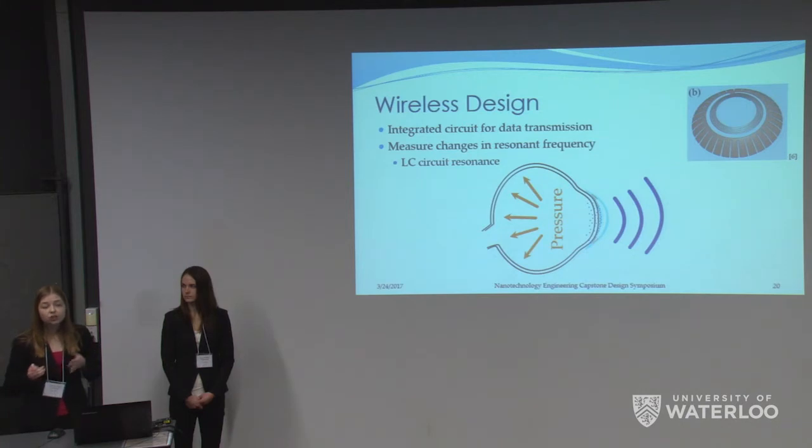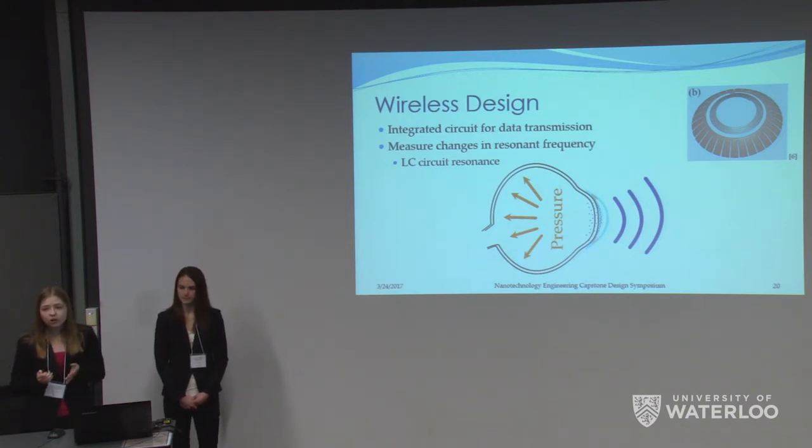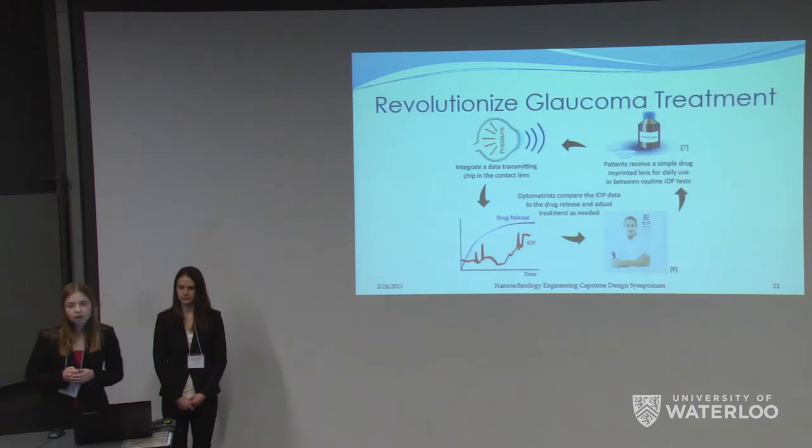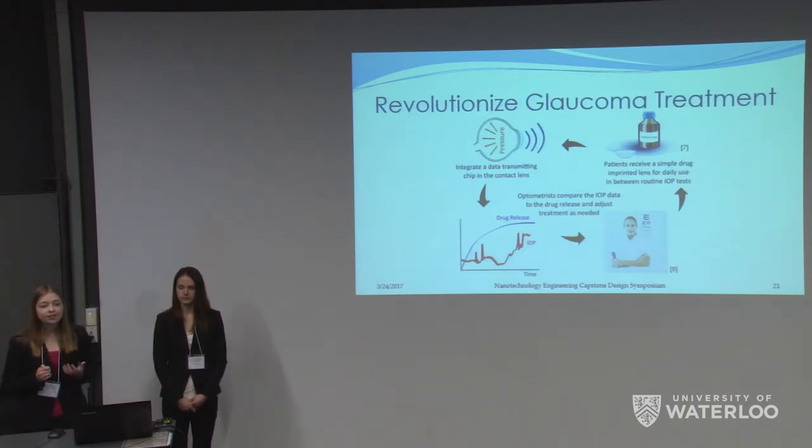The optometrist could use that data to determine a stable drug dose for the patient. Once the stable drug dose is determined, the patient would only be required to wear the first layer of the contact lens providing the drug, not the full sensing contact lens. The full sensing contact lens might only have to be worn once a month as a checkup to assess the progression of the patient's glaucoma and confirm whether the previously determined dose is still most efficient. What we have is a prototype that can combine both drug release and pressure sensing, allowing optometrists to better monitor and treat the disease and give patients the peace of mind of knowing they are receiving personalized treatment. This shows that this technology can in fact be realized and potentially implemented in the real world market.